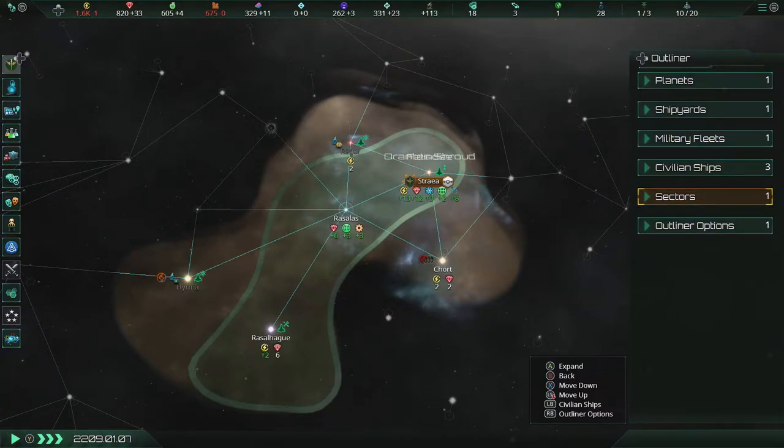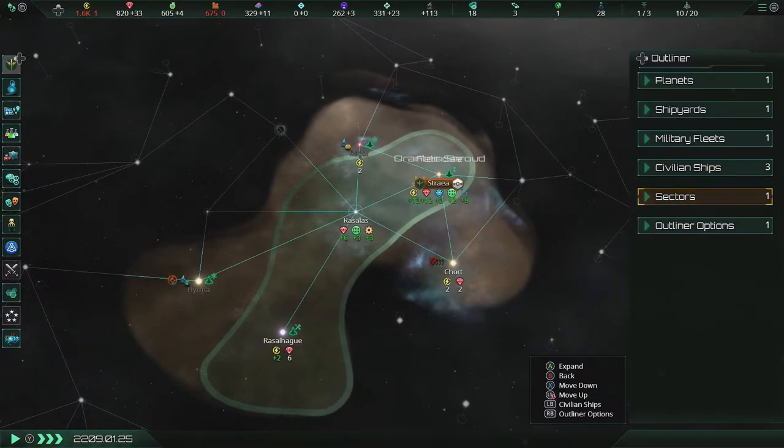Hello there, kids. It is I, Stray Cat, the one and only, coming to you with another episode of Stellaris Console Edition.